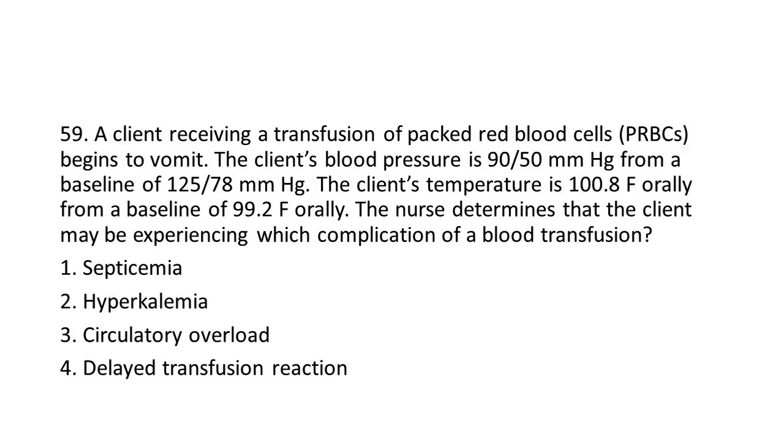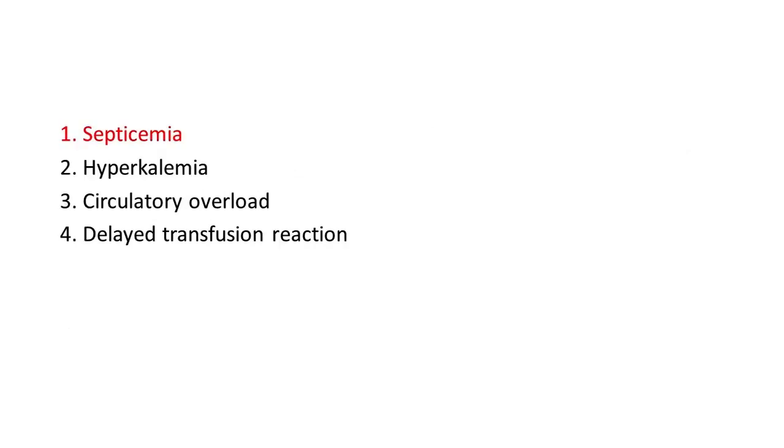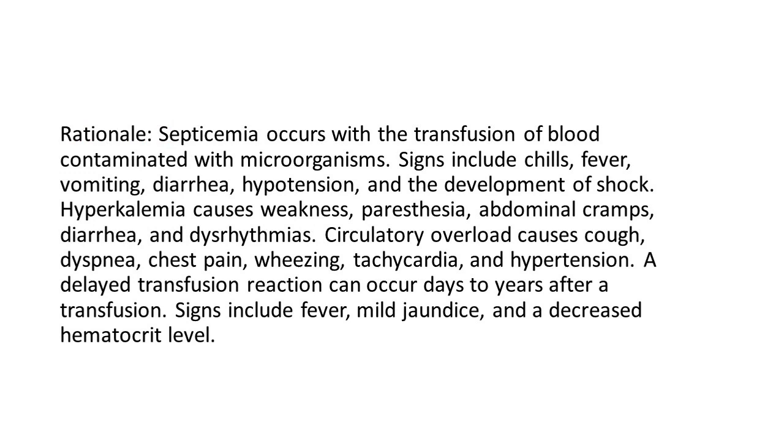Options: 1. Septicemia. 2. Hyperkalemia. 3. Circulatory overload. 4. Delayed transfusion reaction. The answer is 1: Septicemia. Rationale: Septicemia occurs with the transfusion of blood contaminated with microorganisms. Signs include chills, fever, vomiting, diarrhea, hypotension, and the development of shock. Hyperkalemia causes weakness, paresthesia, abdominal cramps, diarrhea, and dysrhythmias. Circulatory overload causes cough, dyspnea, chest pain, wheezing, tachycardia, and hypertension. A delayed transfusion reaction can occur days to years after a transfusion; signs include fever, mild jaundice, and a decreased hematocrit level.